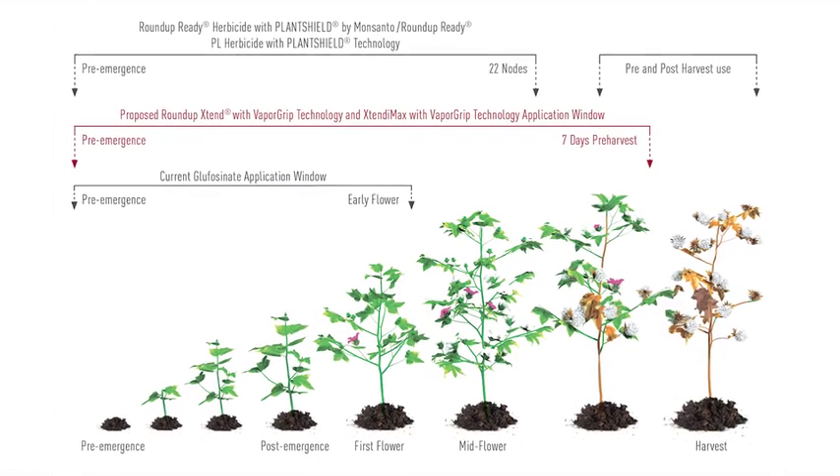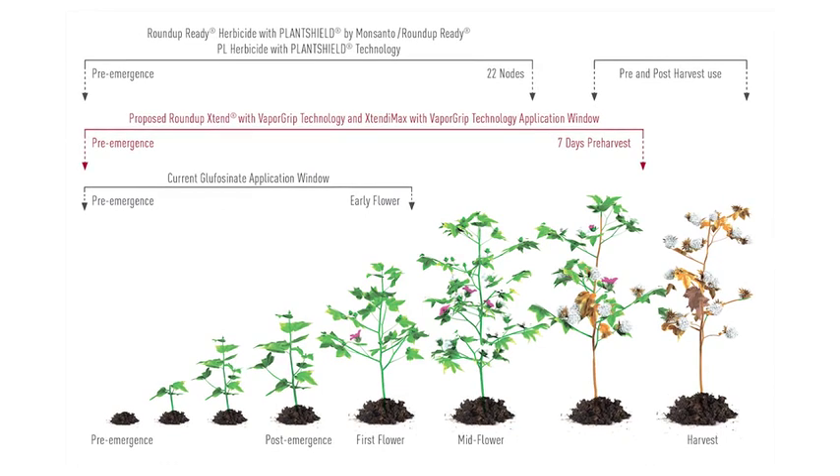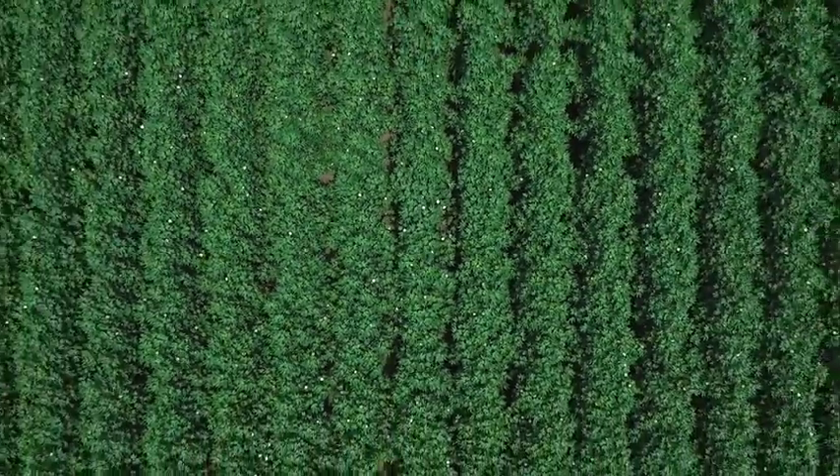It's going to add a dicamba application window from pre-emergent to seven days prior to harvest, and it will also add a glufosinate application window from pre-emergence up through early flowering.